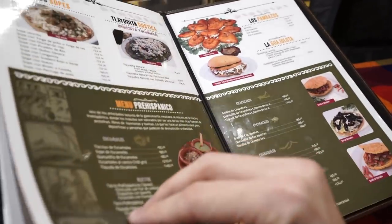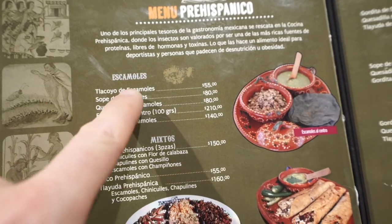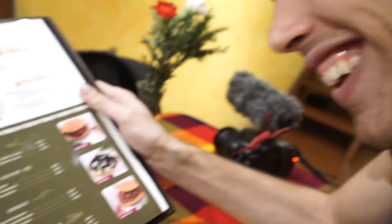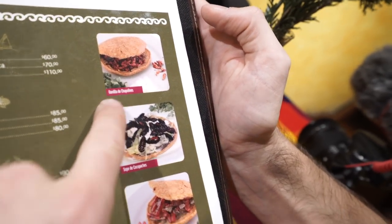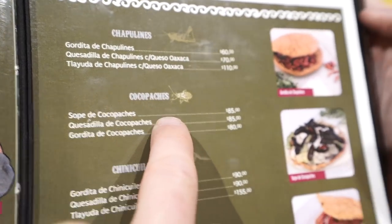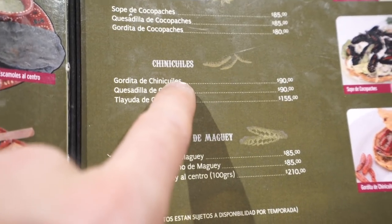Guaraches, flautas, cochinita, pambas... Menu pre-Hispanico. Do you know what Escamoles are? Snails? Nope. Do you know what Chapolinas are? I can cheat and look at the picture — they look like crickets. Yeah, okay. Cocopaches? I don't know, but I bet it has more than two legs. Chinequiles?